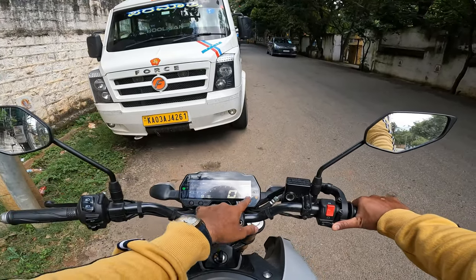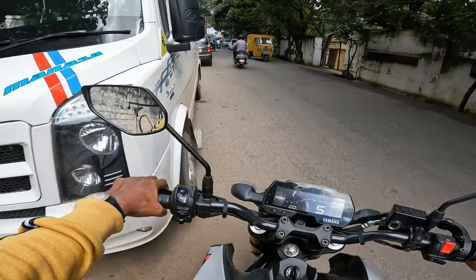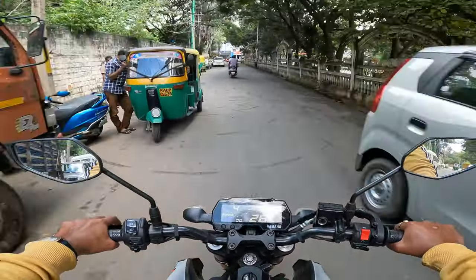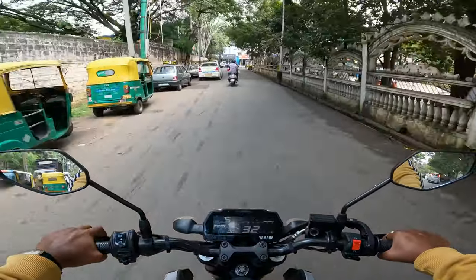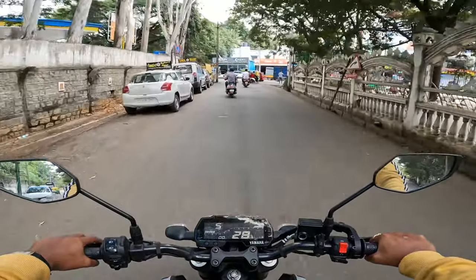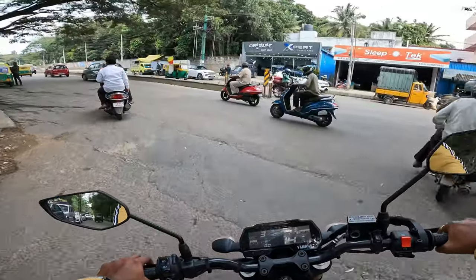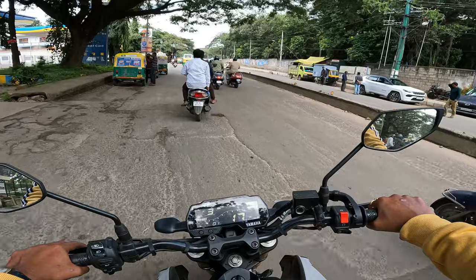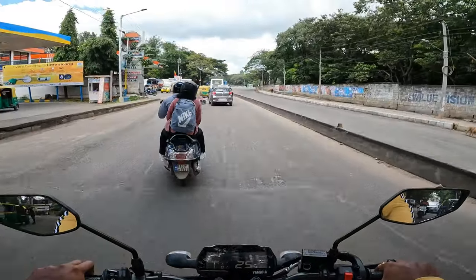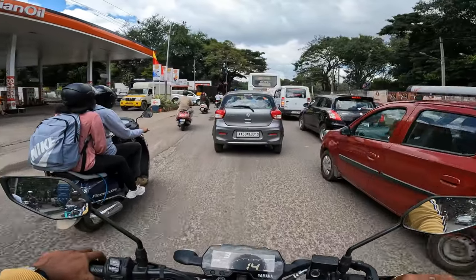So today we have to leave this vehicle for service. There is no fuel — it's already showing some indication, blinking. So first let me go to the service center, change the oil, then get the bike back home, then leave it for wash. Because from the last three days it's been raining crazily in Bangalore.